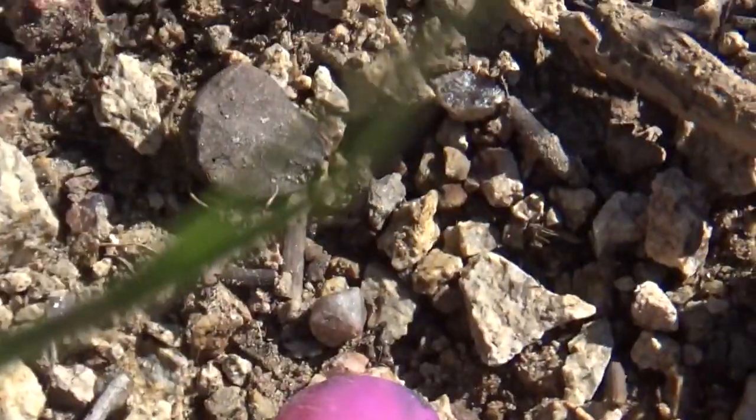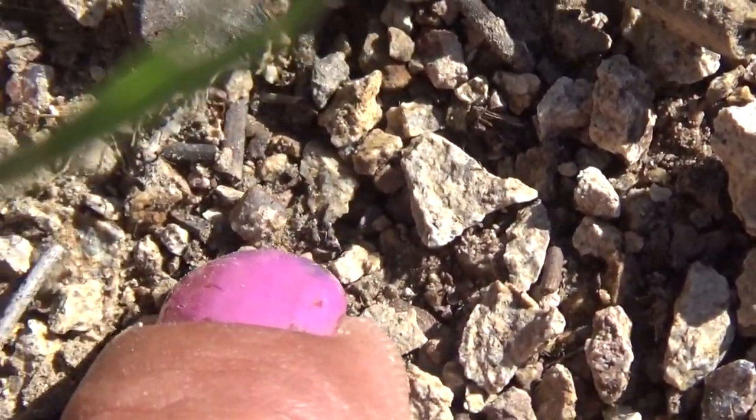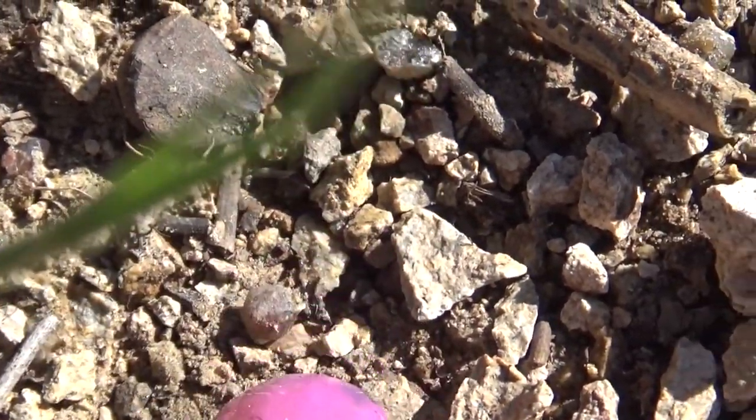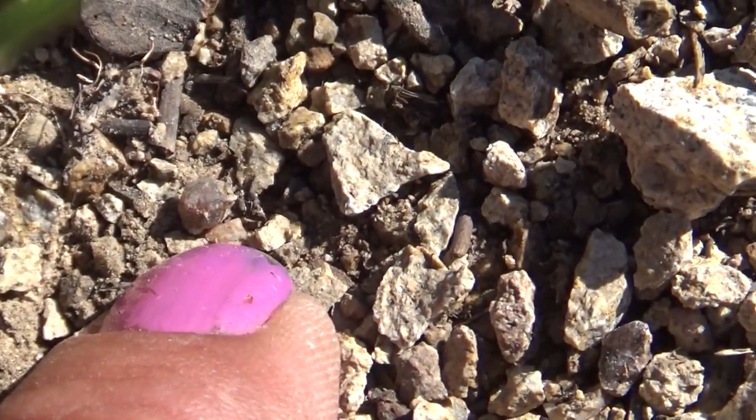Let's see if we can find anything else. It's going to work — look at that. That is a dipyramidal quartz. I don't know if the camera's going to focus that small. Now we've got to find the zircons. This is awesome.